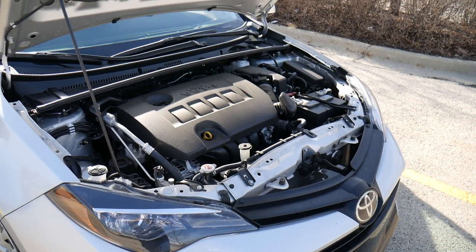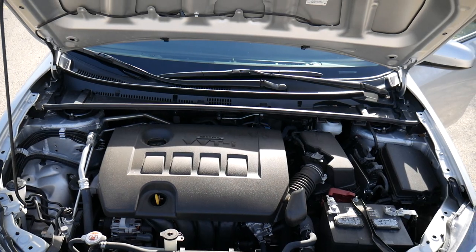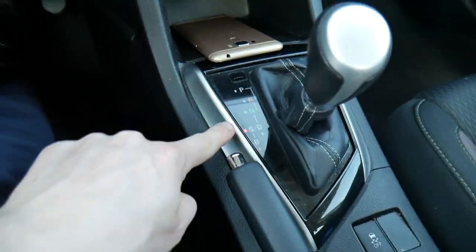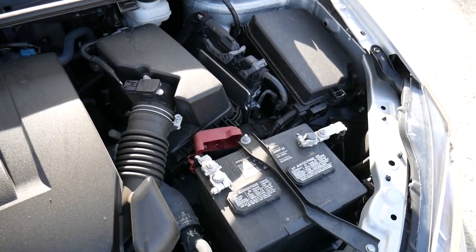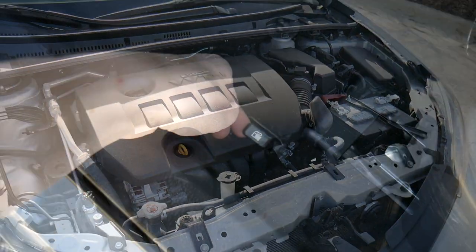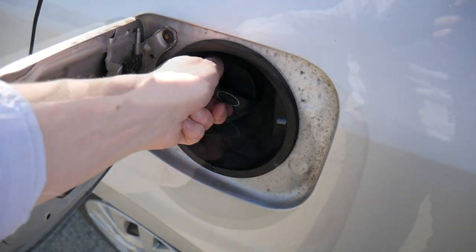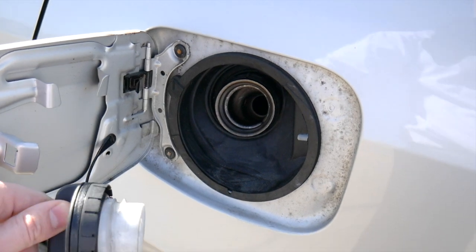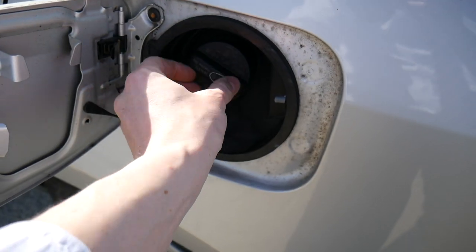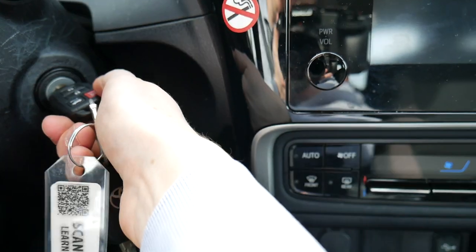The LE Corolla has a 1.8 liter four-cylinder engine with a CVT — a continuously variable transmission — that has shift mode capability, meaning you can pop the gear shift to the left and push it up and down to shift somewhat manually. It kicks out 132 horsepower at 6,000 RPMs. Because you don't get tremendous power, you do get great gas mileage: 28 MPG city, 36 highway, with a combined rating of 32. Fuel tank capacity is 13.2 gallons of regular unleaded, which at about $2.96 means you can fill it up for about $39.